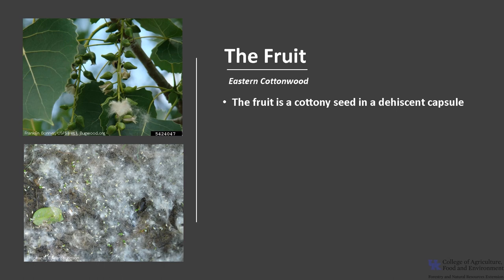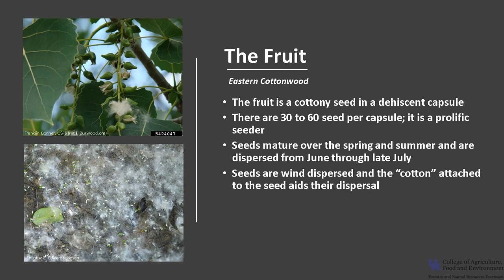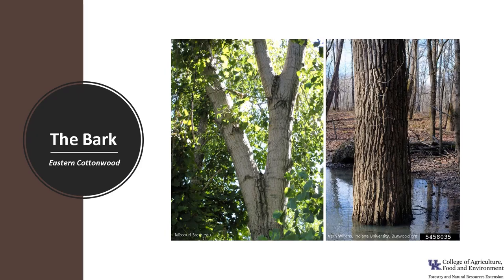The fruit is a cottony seed borne in a dehiscent capsule. Typically there are 30 to 60 seeds per capsule, and the capsules are on short stalks on long catkins. Eastern Cottonwood is a prolific seeder — trees can produce millions of seeds per year. Seeds mature over the spring and summer and are dispersed from June through late July depending on location. The seeds are wind-dispersed, and the cotton attached to the seed aids in their dispersal. They are also dispersed by water if the tree is located near a water body. Trees can begin seed production as early as five to ten years. Eastern Cottonwood is also capable of vegetative reproduction through stump sprouting.